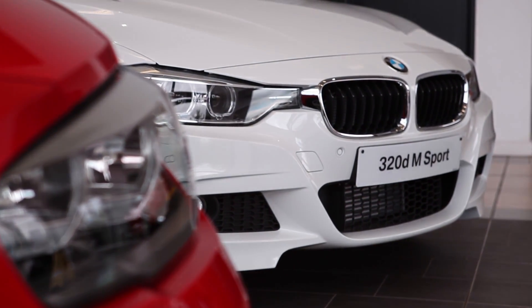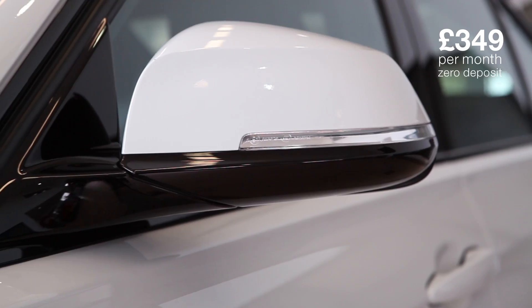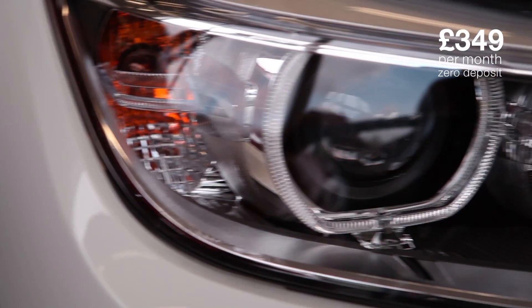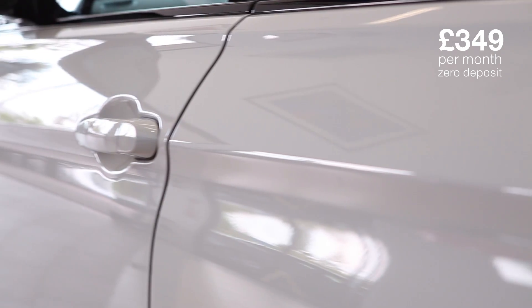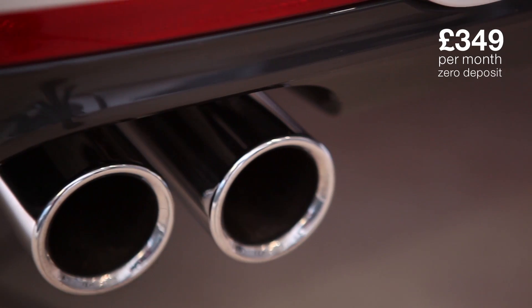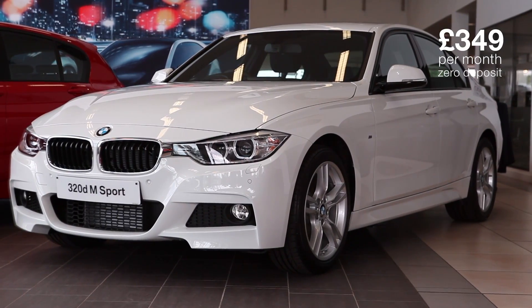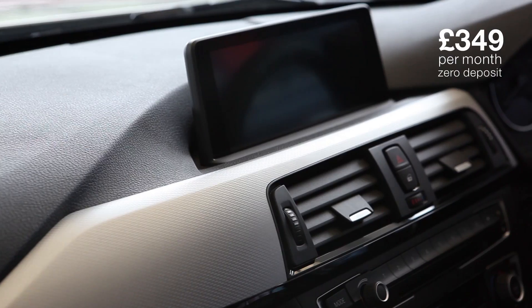Their second summer offer sees the latest 320d M Sport saloon offered for only £100 more. With 40 years of evolution, flowing lines, sporty DNA and a wealth of cutting edge technology, I'm still surprised it's down at £349 a month — and again that's with zero deposit. Spec wise it's M Sport everything: alloys, suspension, steering wheel, body styling and so on.